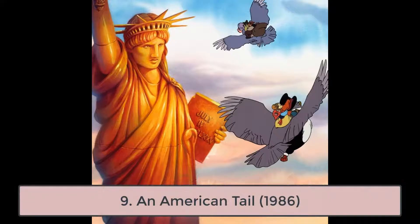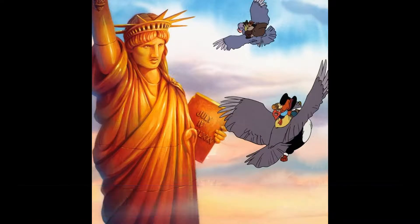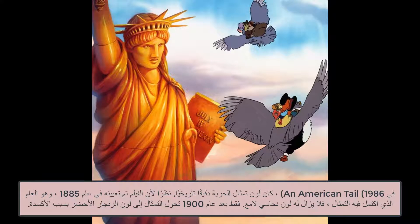9. An American Tale, 1986. In An American Tale, the color of the Statue of Liberty is historically accurate. As the film is set in 1885, the year the statue was completed, it still has its bright copper coloring. It was only after 1900 that the statue turned green due to oxidation.